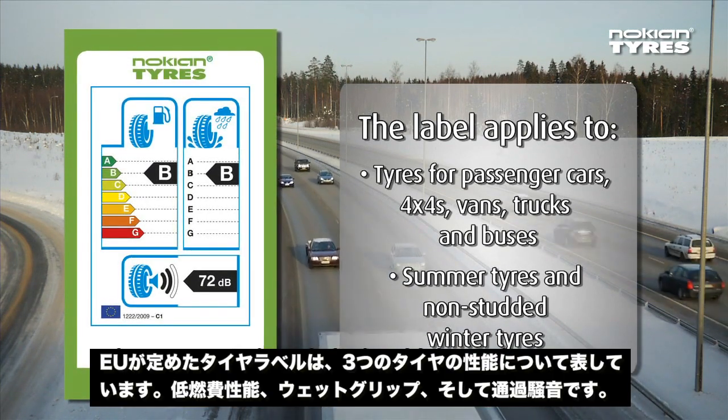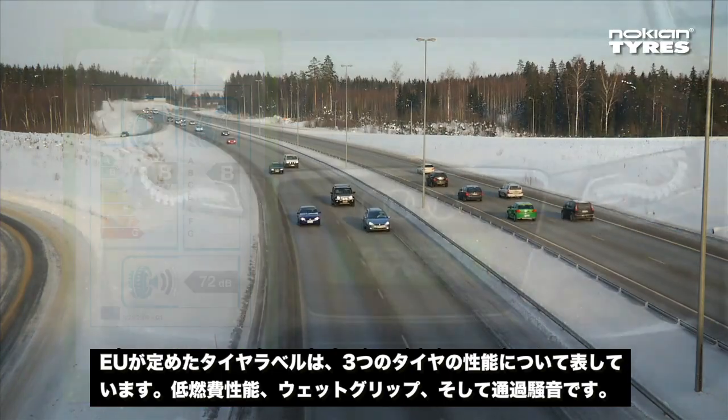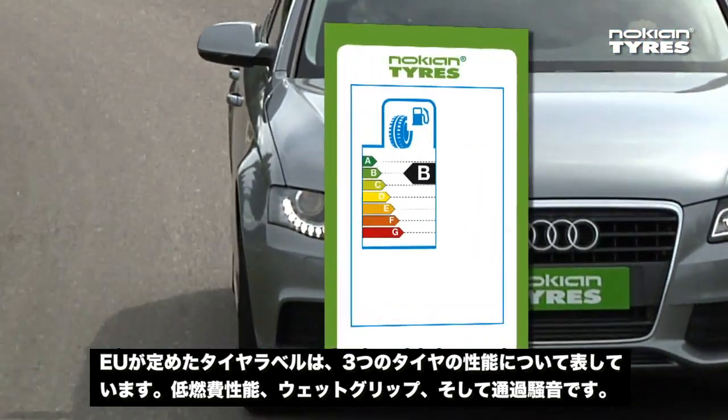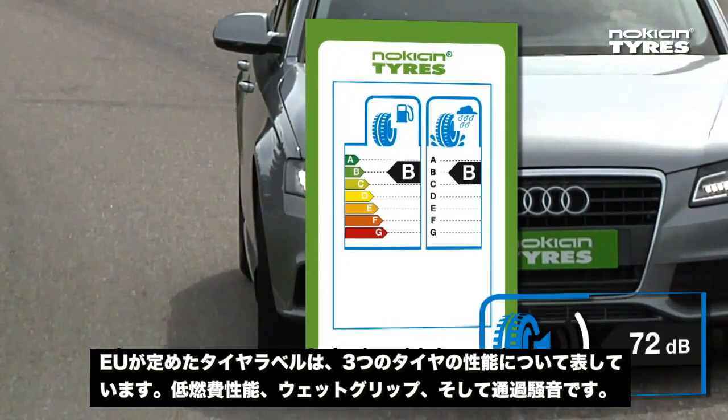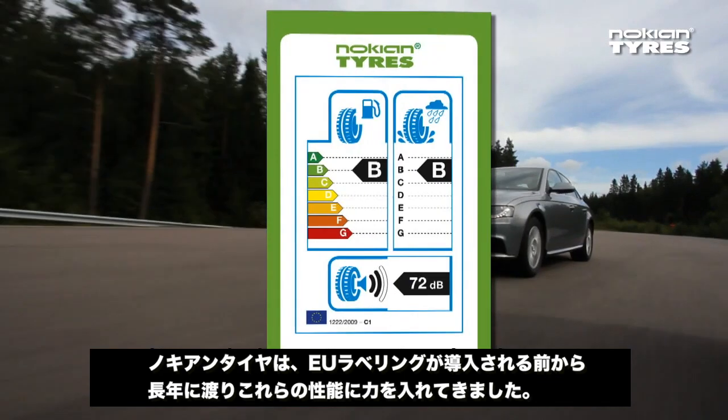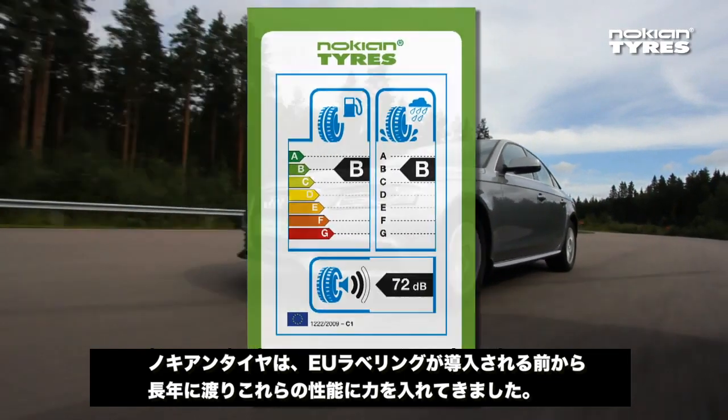The European standardized tire label covers three important tire characteristics: fuel efficiency, wet grip, and external rolling noise. Nokian Tires has been paying attention to these characteristics for years before the EU labels were introduced.